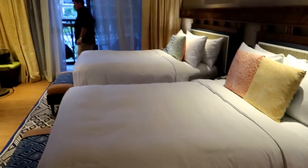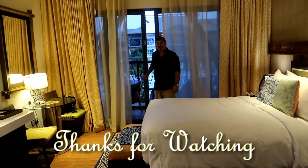Jay, what do you think of this room? I think it's lovely. Yeah, good!